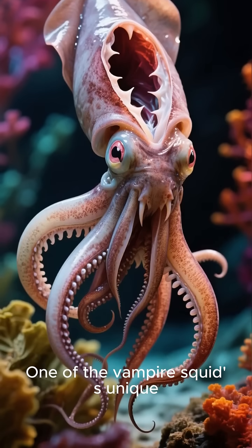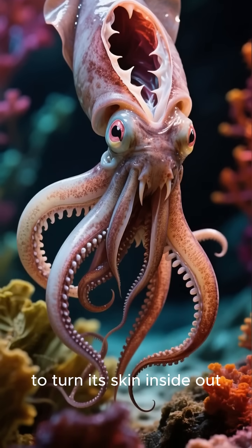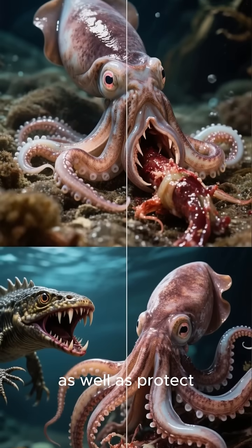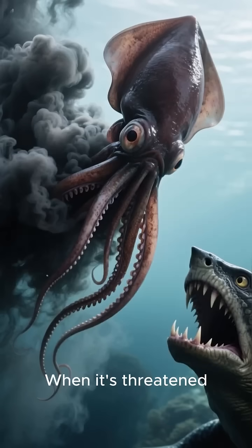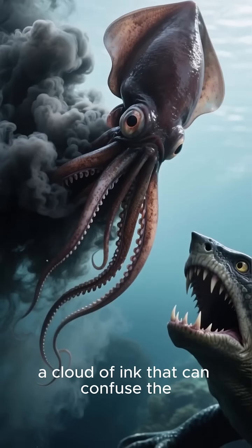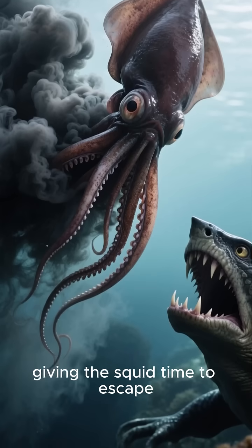One of the vampire squid's unique adaptations is its ability to turn its skin inside out. This allows it to eat its prey more easily, as well as protect itself from predators. When it's threatened, the vampire squid will also release a cloud of ink that can confuse the predator for a few seconds, giving the squid time to escape.